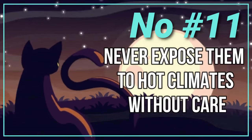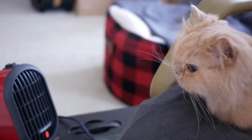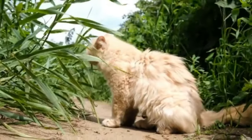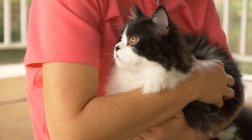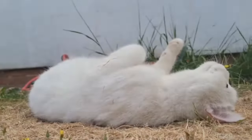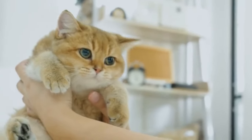Number 11: Never Expose Them to Hot Climates Without Care. Persian cats are particularly sensitive to heat due to their long, dense fur coats, which can make it difficult for them to regulate their body temperature in hot climates. Exposing a Persian cat to high temperatures without proper care can lead to heat stroke, dehydration, and other heat-related illnesses, which can be fatal.